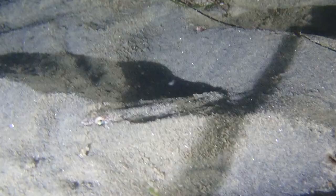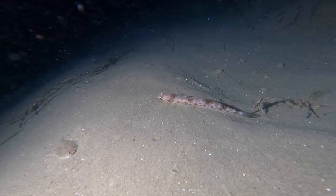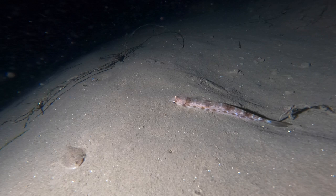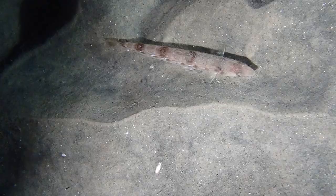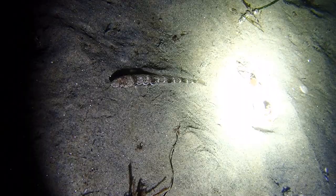We find the California lizardfish buried in the sand in the deep depths. One of the first things to notice is a flat, triangular-shaped head with large eyes. Once fully exposed, we see reddish-brown mottling across a tan body. The lizardfish sides are lined with a single row of diamond-shaped blotches.